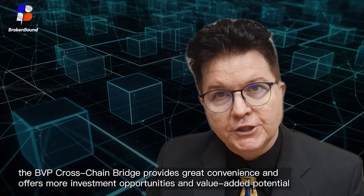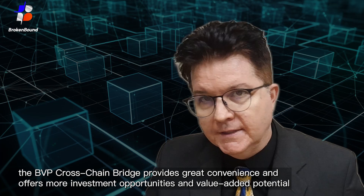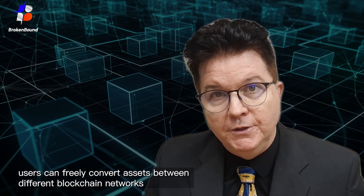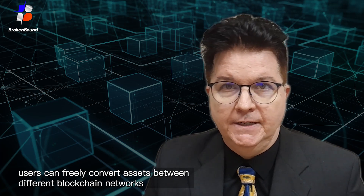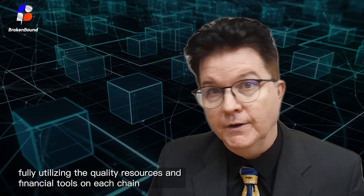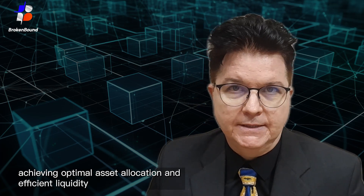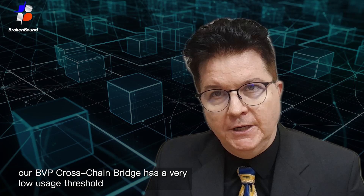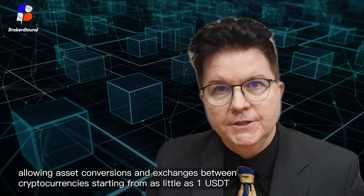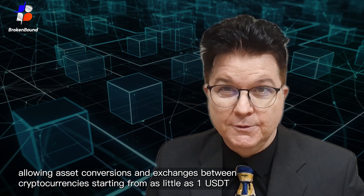For users, the BVP Crosschain Bridge provides great convenience and offers more investment opportunities and value-added potential. Through the bridge, users can freely convert assets between different blockchain networks, fully utilizing the quality resources and financial tools on each chain, achieving optimal asset allocation and efficient liquidity. More importantly, our BVP Crosschain Bridge has a very low usage threshold, allowing asset conversions and exchanges between cryptocurrencies starting from as little as one USDT.